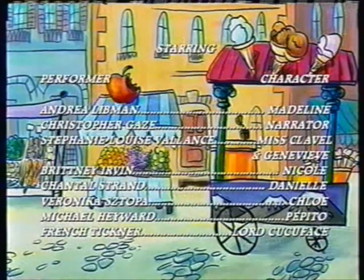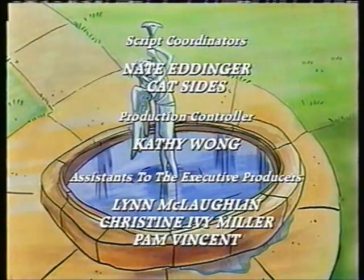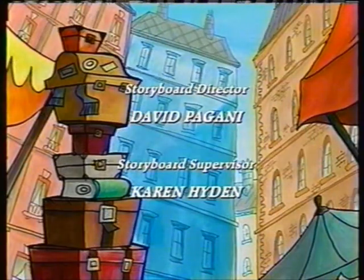Up next, he's cute, fuzzy, and he loves honey. He's Pooh, in the New Adventures of Winnie the Pooh.